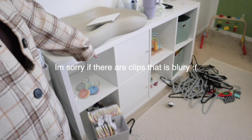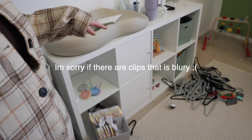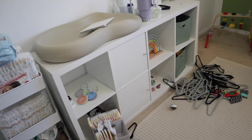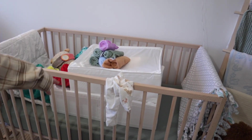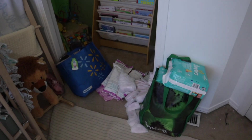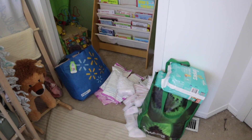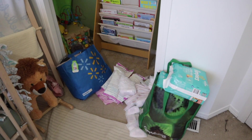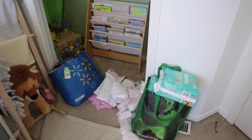I have coat hangers all over the ground from when I packed away his zero to three month clothing. The crib is filled — his newborn clothes are in the top bin and zero to three month in the bottom. Then I have a pile of postpartum stuff — like Freedom Mom supplies, diapers for after birth that I never used, and diapers that are way too big for him right now.